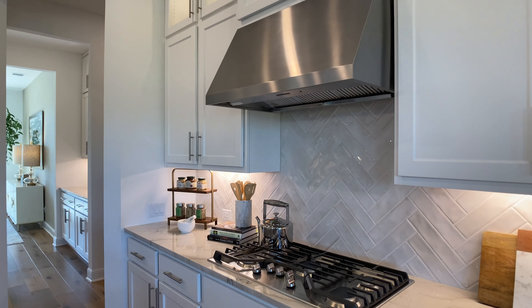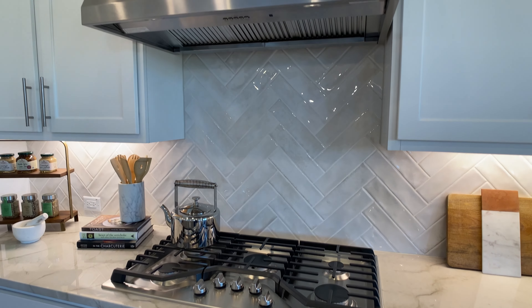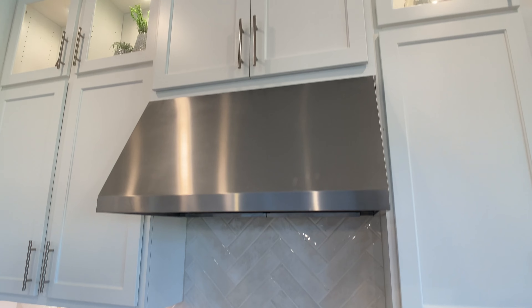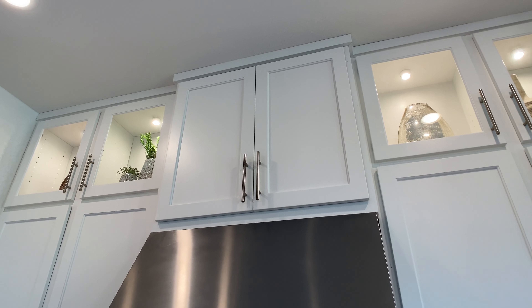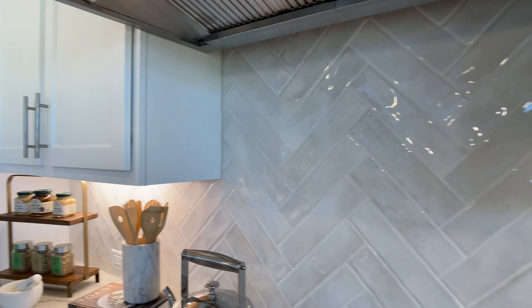Above the five burner gas stovetop, I love this kitchen backsplash where they kept the tile very simple, but they put the tile in a herringbone pattern. And I think that, along with having a glossy look to it, just makes it look fantastic. That is a great tile.